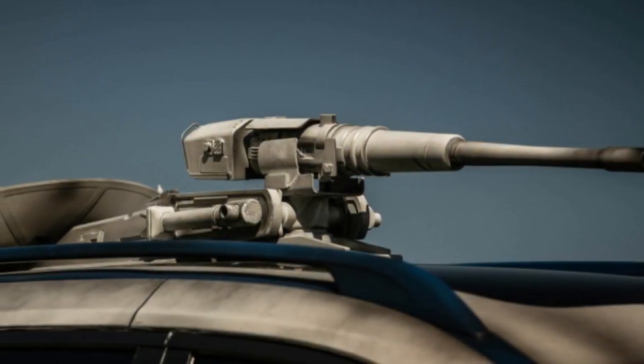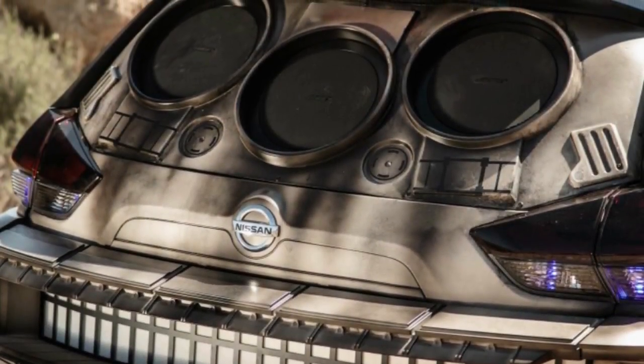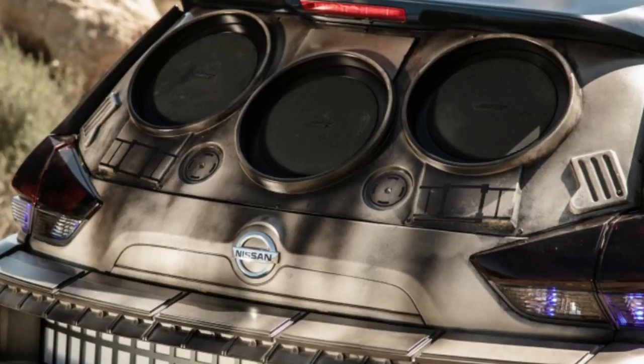On top is the radar dish and a gun. What's perhaps the most amazing and pleasant part of the hybrid is the interior. The inside has been equipped with many lights, panels, and switches.